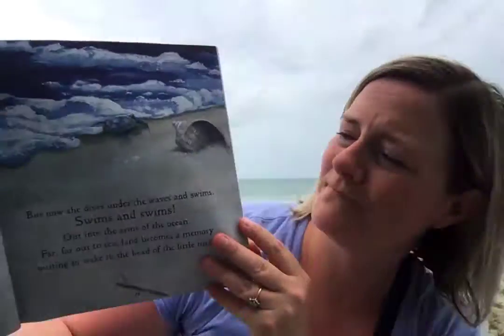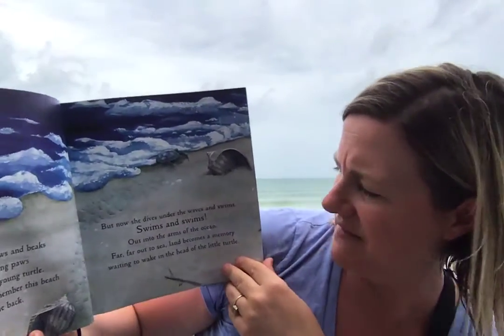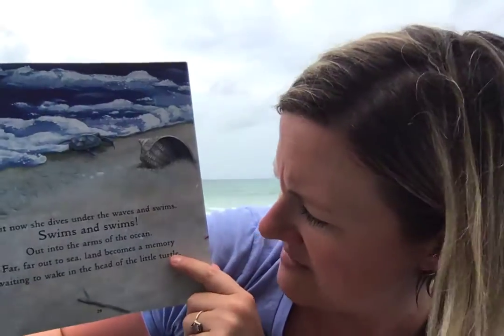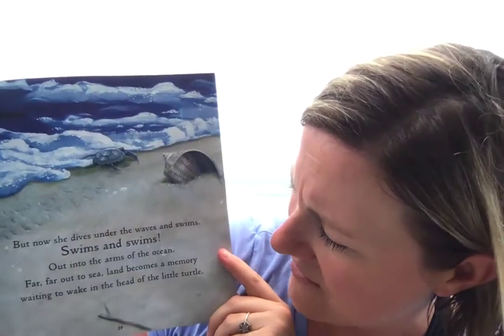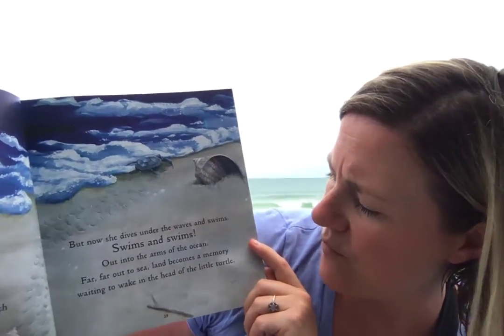One day, she'll remember this beach and she'll come back to lay her eggs. But only one makes it — only one turtle. But now she dives under the waves and she swims and swims and swims out into the arms of the ocean. Far, far out to sea. Land becomes a memory, waiting to wake in the head of that one little turtle.